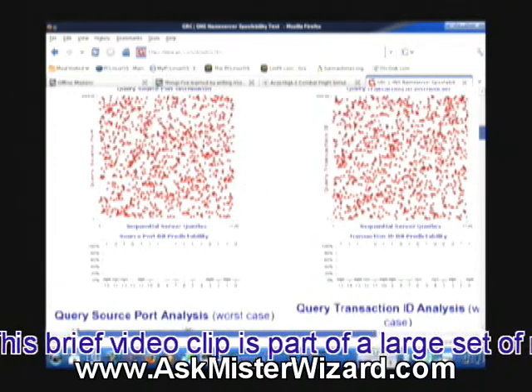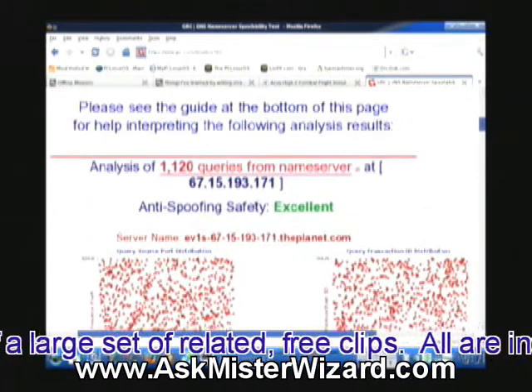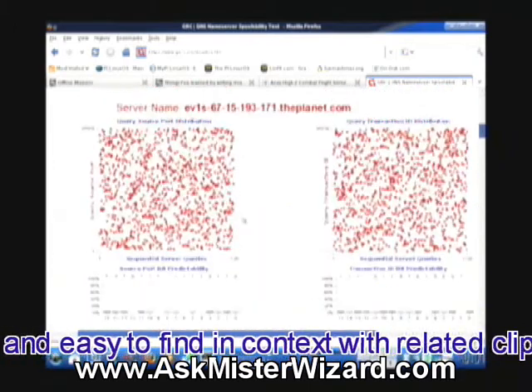He says that the bit predictability is low. The pattern predictability is low. Anti-spoofing safety is excellent — this is what you want to see. He tests various parameters to make sure that we're safe.